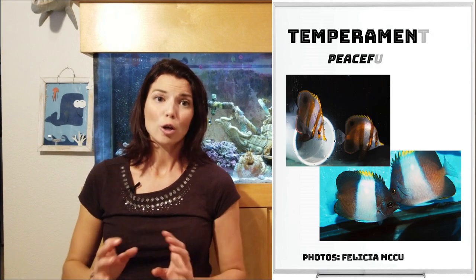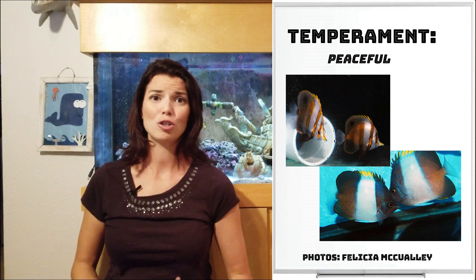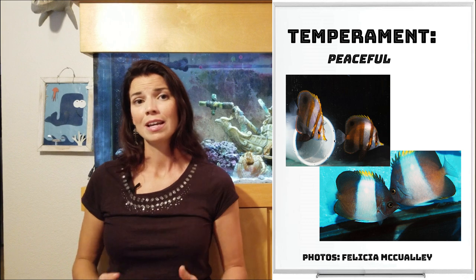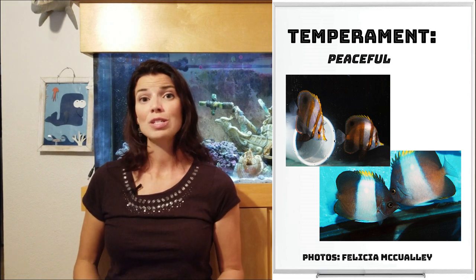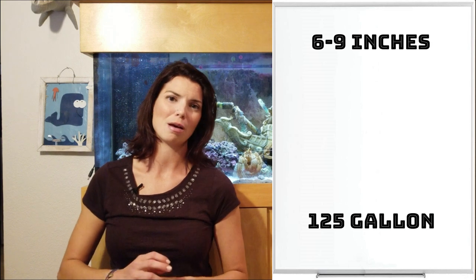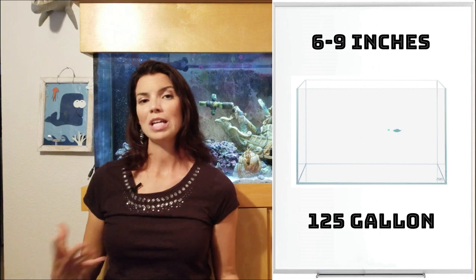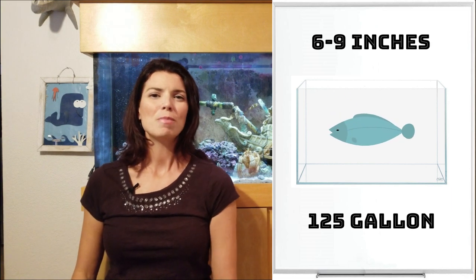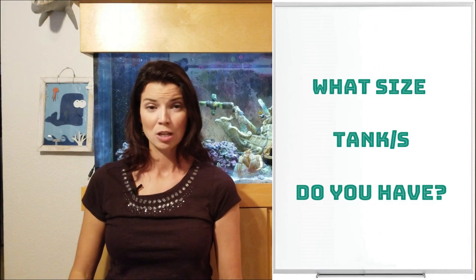Now that wraps up all the ones I want to talk about. As a group, butterfly fish are relatively chill fish — great for community tanks, and they get along relatively well with everyone. When it comes to size, they're all going to stay within about three inches of each other, so approximately six to nine inches is about the largest these are going to get. For tank size, I would recommend about a 125-gallon tank and up if you have the space.